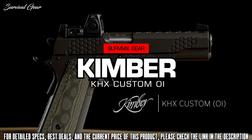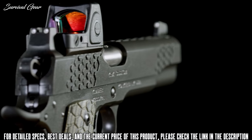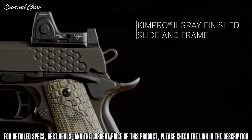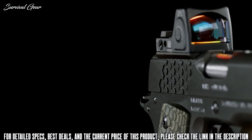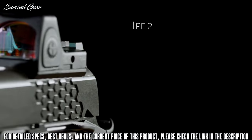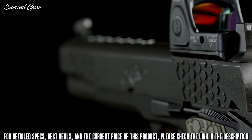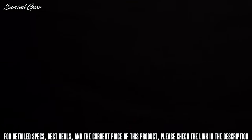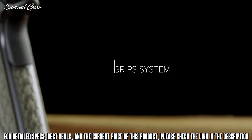The K-HX Custom Optics Installed is a 1911 designed and built to bring the classic 1911 platform together with red dot sighting systems. The Optics Installed K-HX comes with a Trijicon RMR-06 Type 2 three and a quarter red dot sight installed, and hexagonal serrations on the stair-step for solid purchase when manipulating the slide.